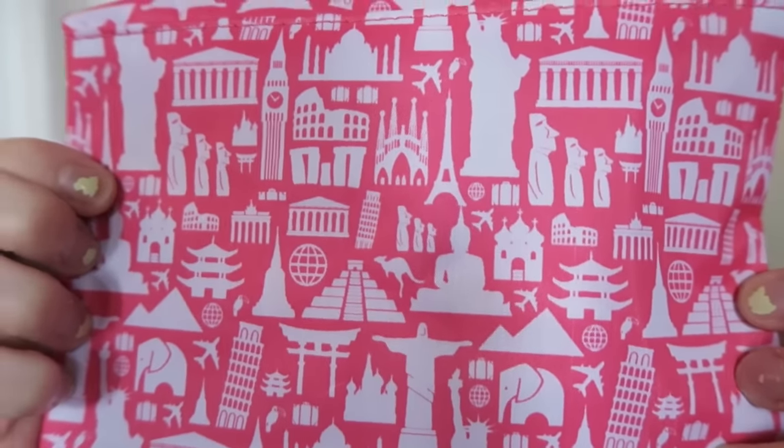Look at this. So I think just by looking at the bag that it is a traveling theme. I just love this bag so much. It's adorable.